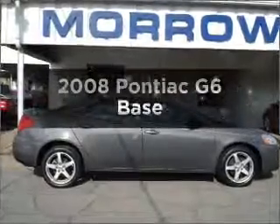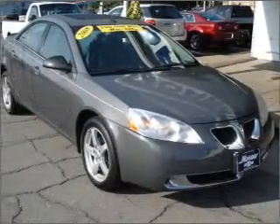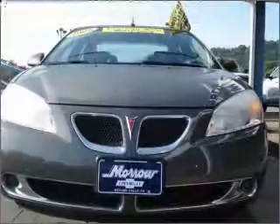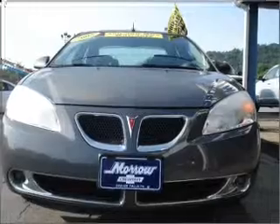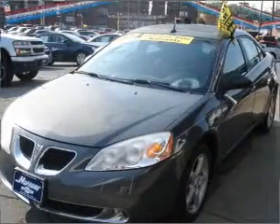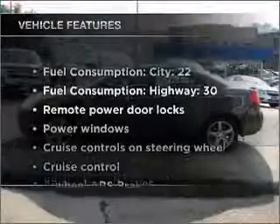Check out this 2008 Pontiac G6. If you're looking for an automobile with great attributes, look no further. With a solid six-cylinder engine that responds smoothly to its automatic transmission, premium wheels give a more luxurious look. The anti-lock braking system will help deliver you safely to your destination. And with these notable features,